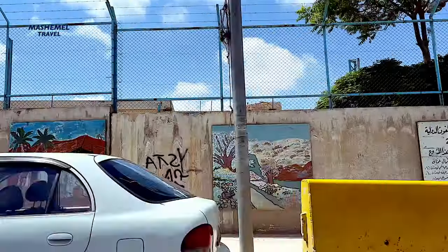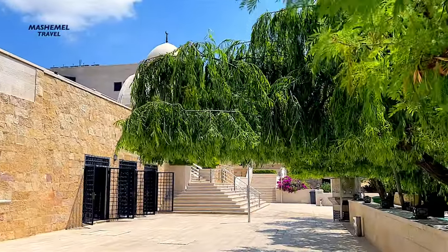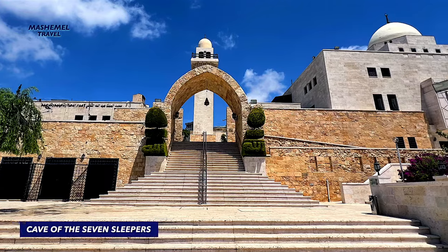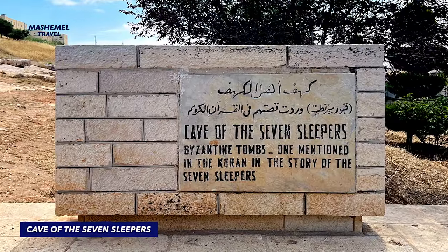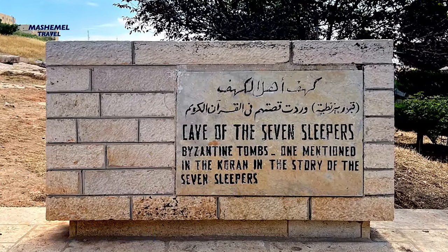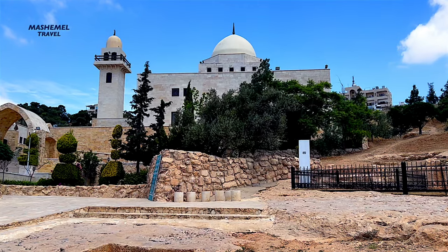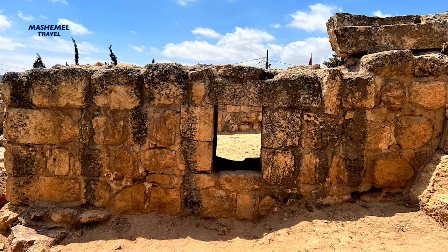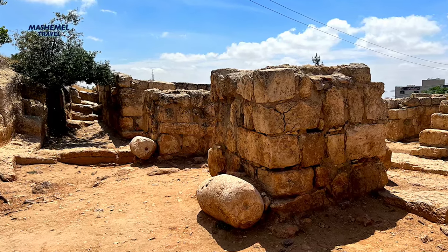The next stop is the Cave of the Seven Sleepers, an archaeological and religious site in Arajib, a village to the east of Amman. It is claimed that this cave housed the Seven Sleepers — a group of young men who, according to Byzantine Christian and Islamic sources, fled the religious persecution of Roman Emperor Trajan.